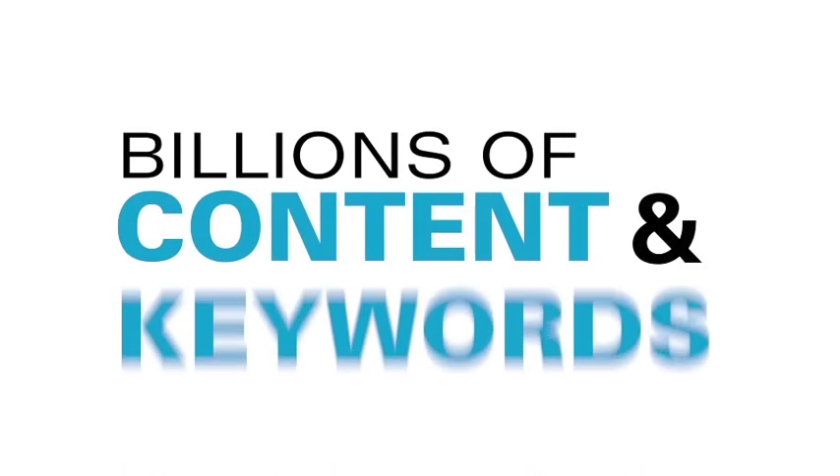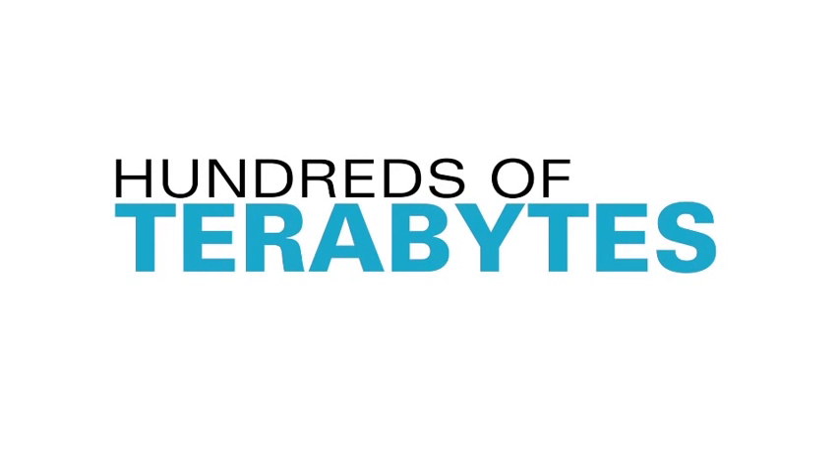When we say massive, we mean it. Our DataCube is comprised of billions of pieces of content and keywords, and we process hundreds of terabytes of data each week.